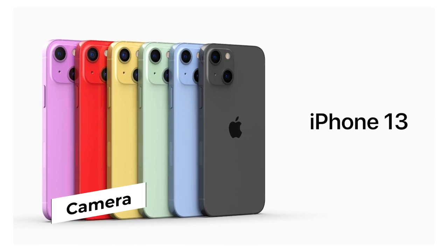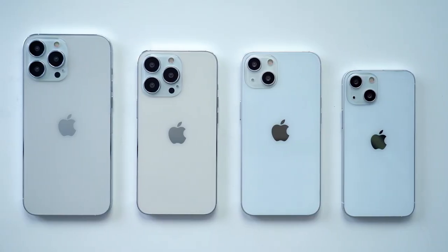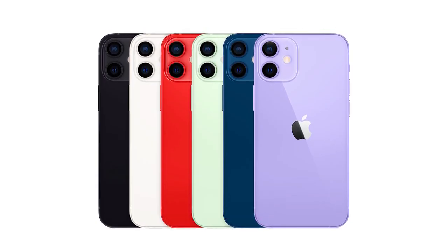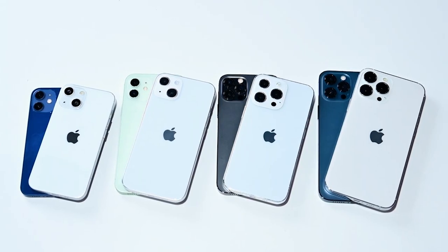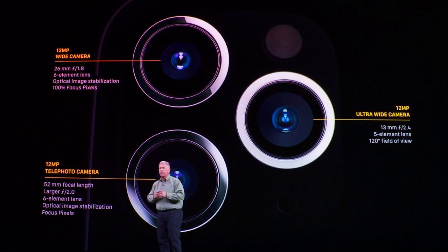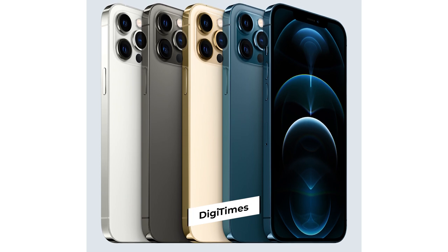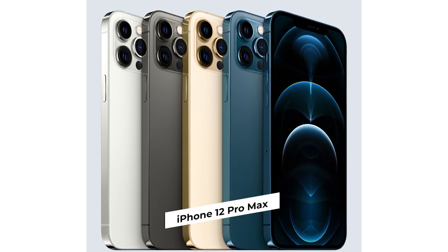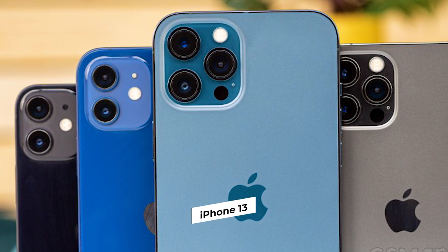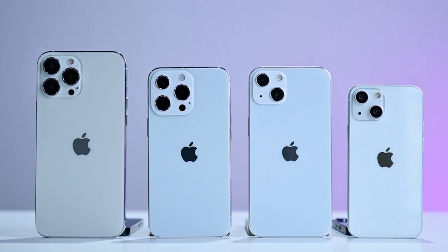Camera: The iPhone 13, which some people believe will be called the iPhone 12S, will most likely stay the same with four different models. There have been reports that the iPhone 12 mini has been performing the worst in terms of sales. The design of the new lineup will be largely unchanged, looking practically identical to the 12 series. DigiTimes claimed that the new sensor shift stabilization, currently available only on the iPhone 12 Pro Max, is going to come to the entire iPhone 13 lineup, which would be awesome for those who don't want the Pro model.